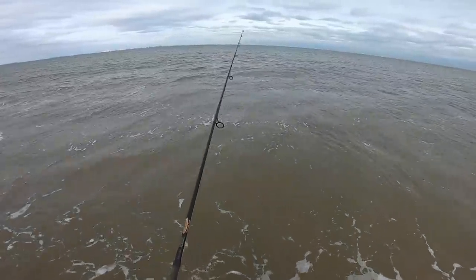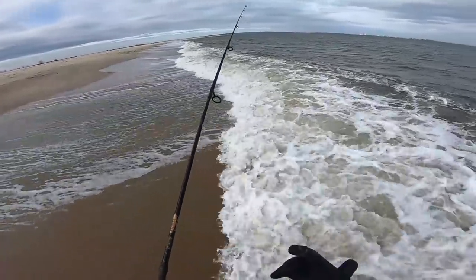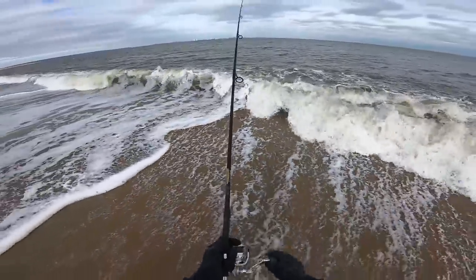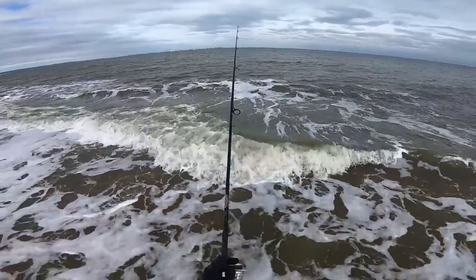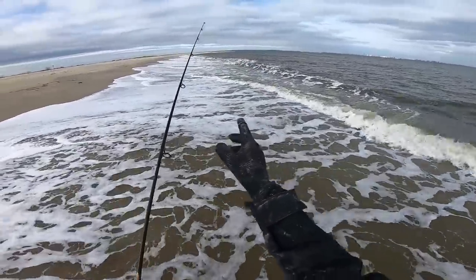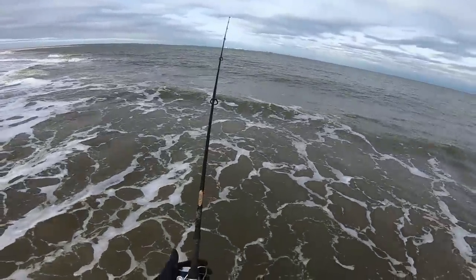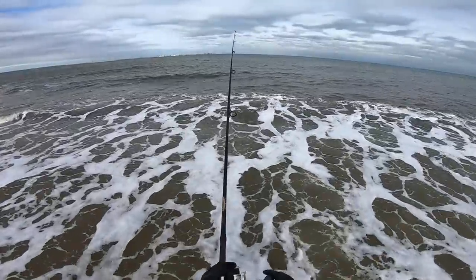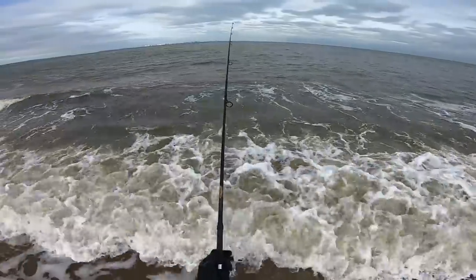Since we haven't fished this stretch of beach since May, we're gonna stay pretty mobile — cast, retrieve, take 10 steps, cast again, and keep working our way down the beach until we get a bite or see signs of bait or signs of life. The water looks a lot chocolatier along this area, but about a quarter mile down it cleans up, which might be a better spot. We'll still fish this area thoroughly — there could be fish hiding in the dirty water — but I'll fish it a little slower, right near the sand, because when the water is dirty these fish sit right near the structure, and on a beach the structure is the bottom.